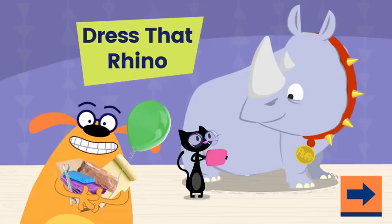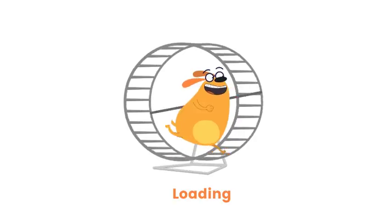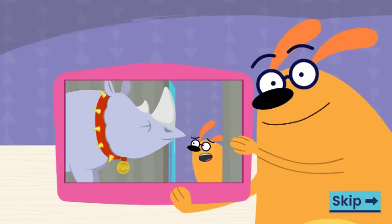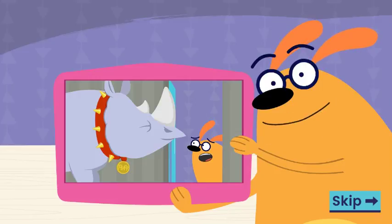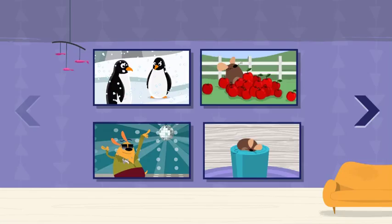Dress that rhino! Kids, I need your help. I'm pet-sitting for Fluff the Rhino, who isn't small or a pet. I have to keep him busy so Blossom doesn't find out. Help me dress up Fluff so he's ready for our adventures. Which adventure do you want to try?